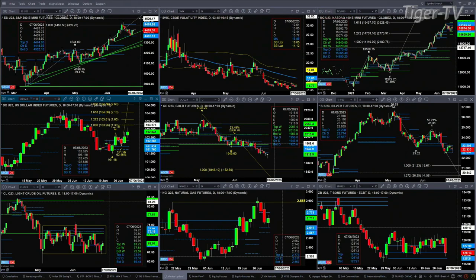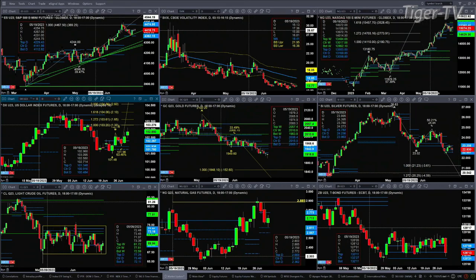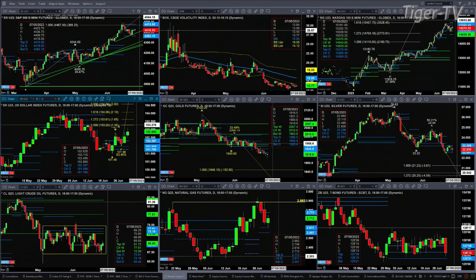The NQ is also consolidating within its profile levels. The consolidation is ranging from about 14,840 — that's the center of its bullish structured weekly profile that is attempting to complete or form this week, and looks like it will. Resistance right now for the NQ is up at the 15,265 level — that is the center of its bearish structured daily profile. So with a bullish structured weekly profile and a bearish structured daily profile, that sounds like a lot of jostling around.